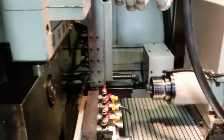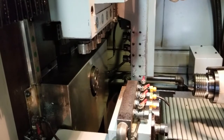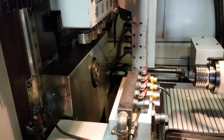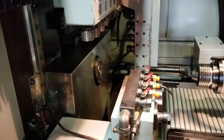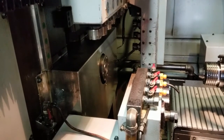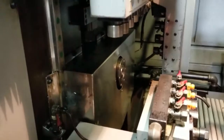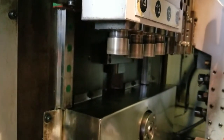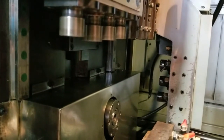Now we'll go ahead and run some of the live tooling. It's 2,000 RPM — we'll just stick it there and we'll show you some of the other spindles, the other live tooling.